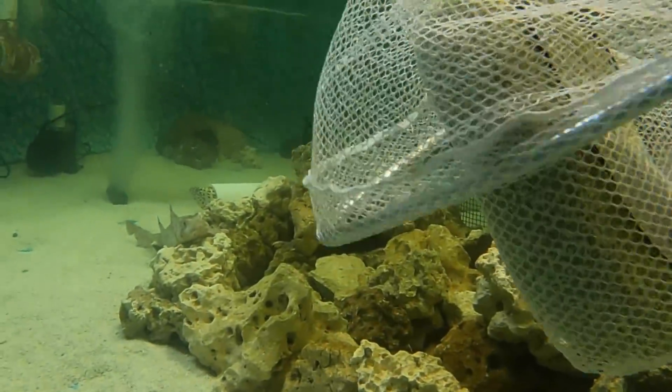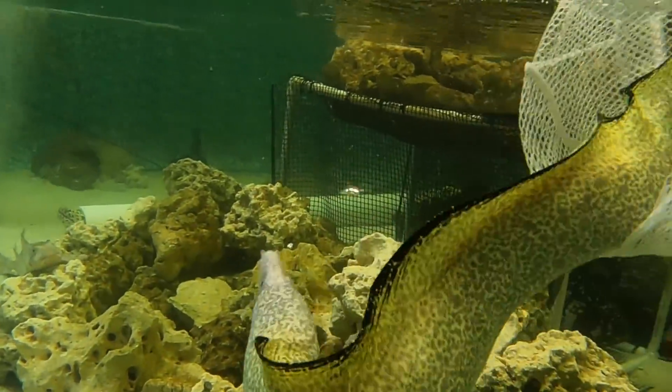Look at how pretty that eel is. That's insane. He's like literally golden. Oh my god.